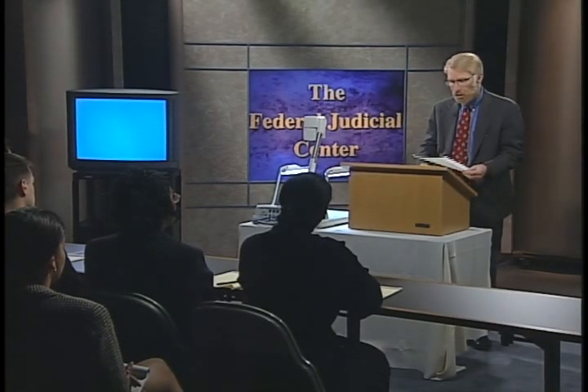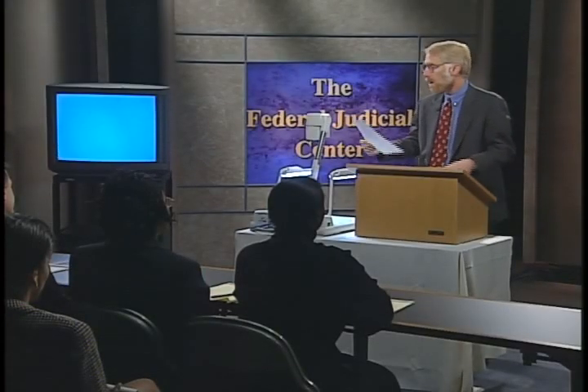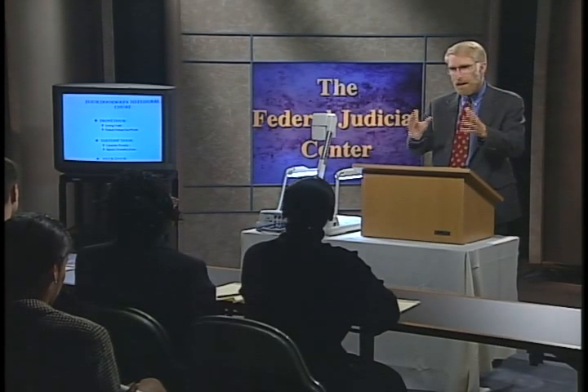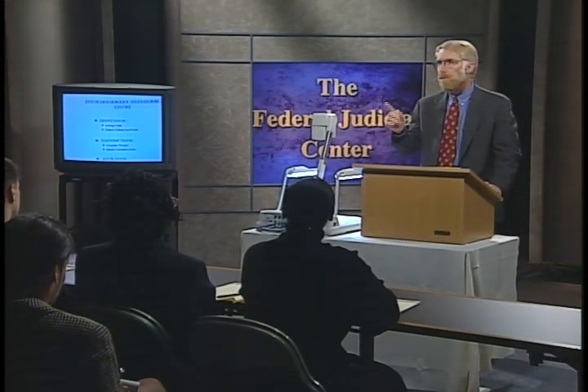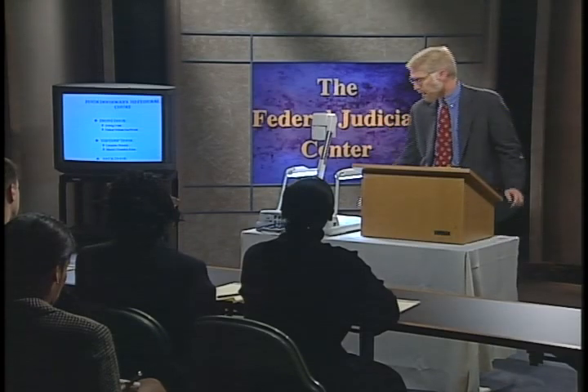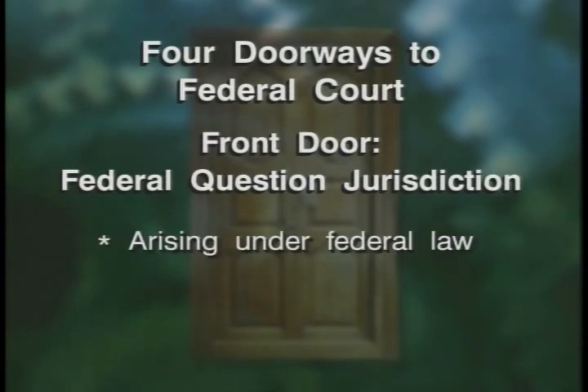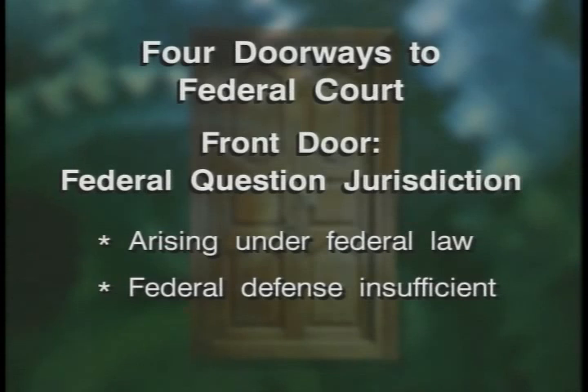We should start off by doing some jurisdictional calisthenics. Watch this graphic — we've got the four doorways to federal court. Imagine that the room in which you're sitting is the federal courthouse, jurisdictionally speaking. There are only four doorways to get into this particular room. Let's start with the front door of federal question jurisdiction. You know the rule: it must arise under federal law. A federal defense is insufficient for subject matter jurisdiction to come in that front door.